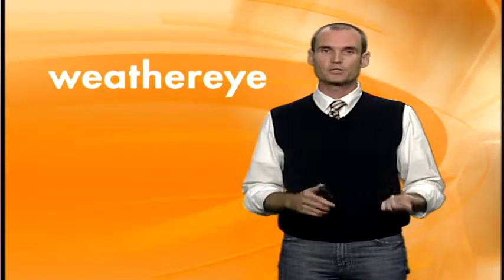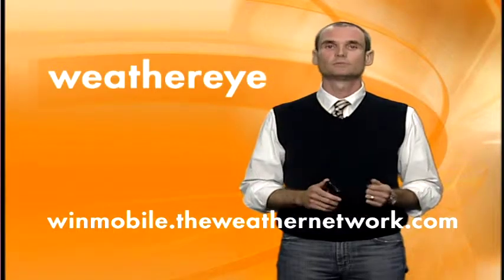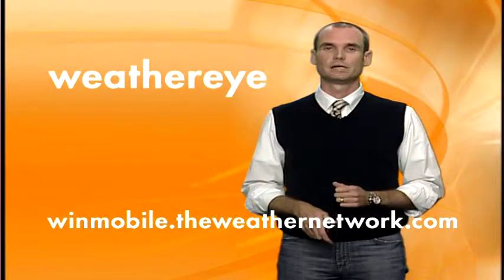If you'd like to see WeatherEye firsthand, search WeatherEye in your smartphone app store, or for Windows Mobile, go to winmobile.theweathernetwork.com. Thank you very much for your time, and I hope you have a great day. Bye.